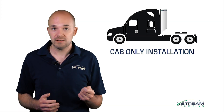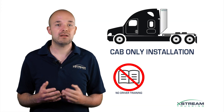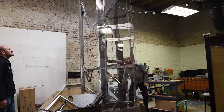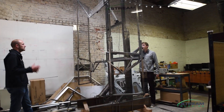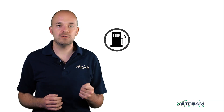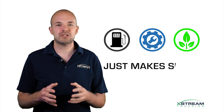Our device installs onto your cab only, requiring no trailer modifications at all. There's also no driver training or compliance tracking required. At Xtreme Trucking we're incredibly proud of the Gap Gorilla and we're confident you'll find it an efficient way to make a positive impact to your bottom line. With fuel and maintenance savings combined with green credentials, the Gap Gorilla just makes sense.